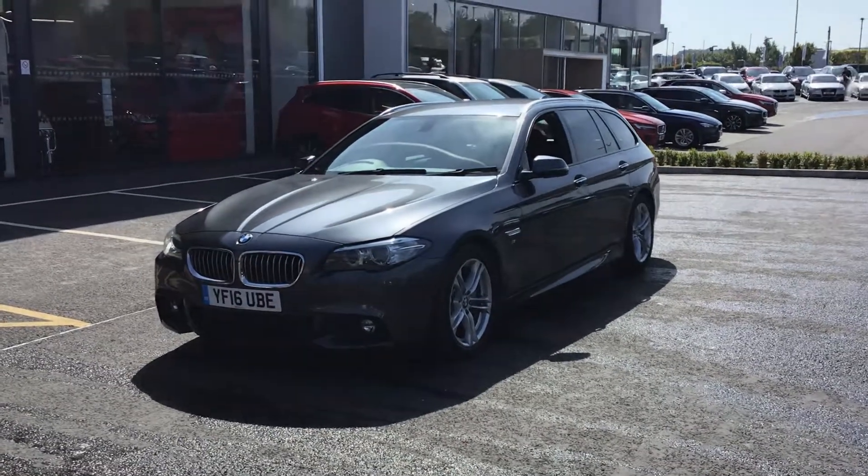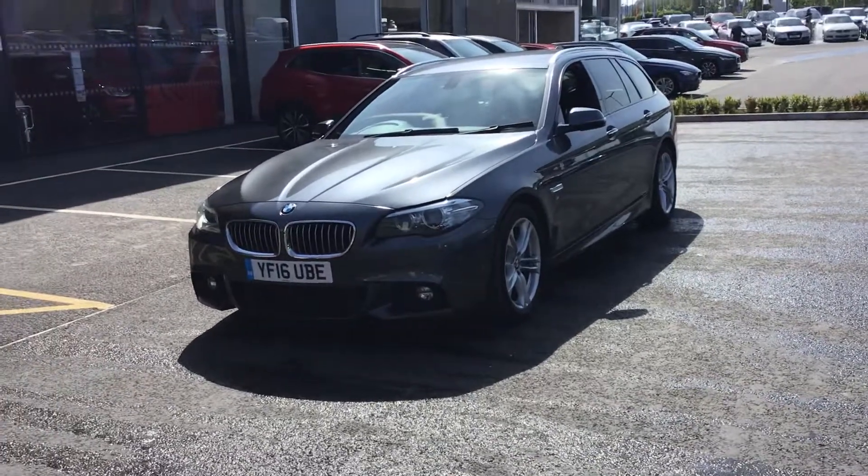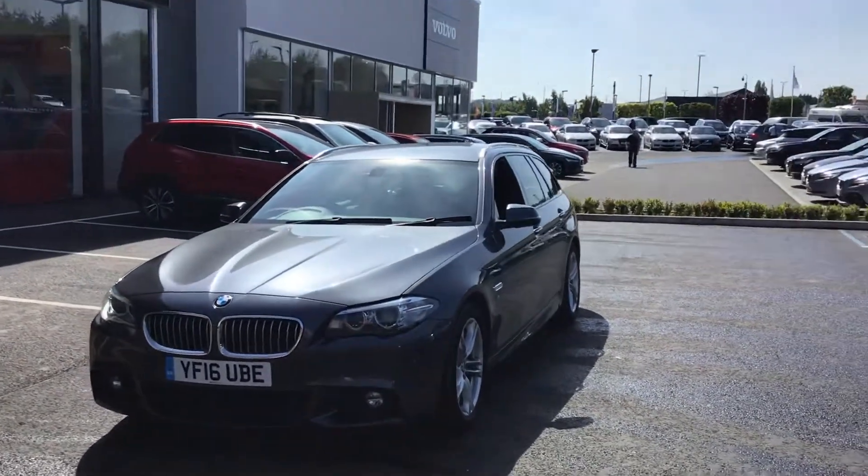Hello, it's Joe down at Stonehenge and Brenner in Chesterfield. Today we've got a beautiful BMW 5 Series — it's the 525D and it's in the M Sport trim.